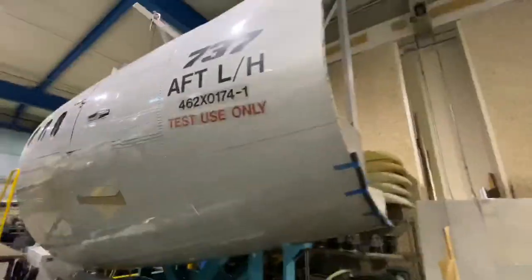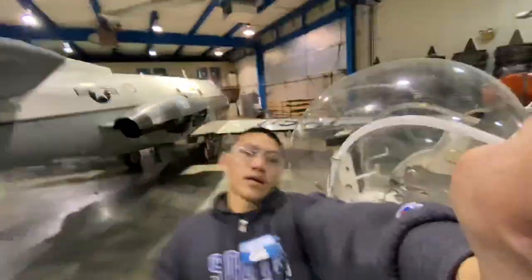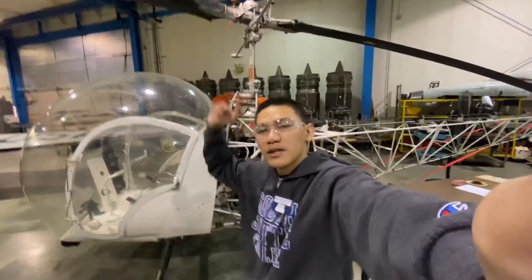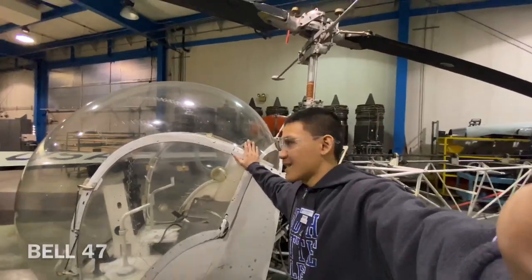We've got spare parts and fuselages and all that. This is the Bell 47 — this is the only helicopter that we have in the school, and the other one's back in the hangar in Boeing Field. It looks like Jurassic Park and all that.